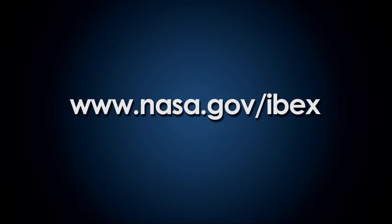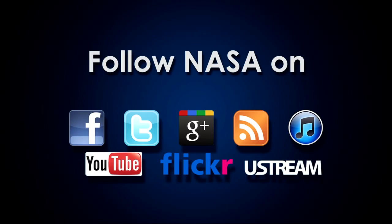Thank you all. With that, we'll close out. You've heard the anatomy of our galactic neighborhood. You can find all this information at www.nasa.gov/ibex, or via Twitter, Facebook, YouTube, and other social media sites. Thanks for joining us. Science never sleeps.